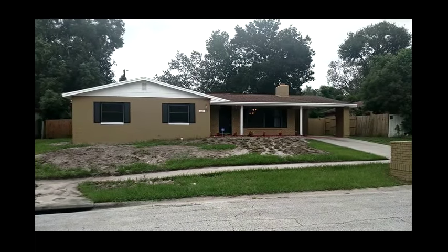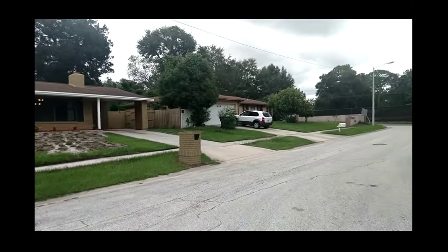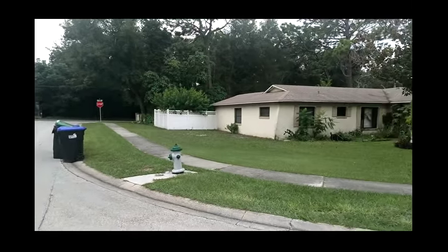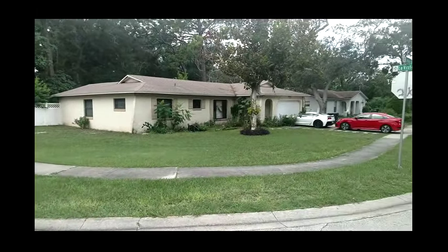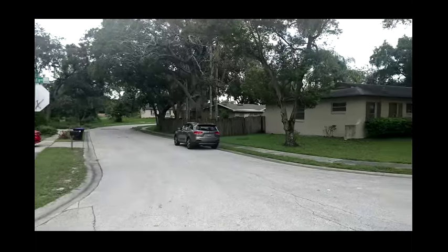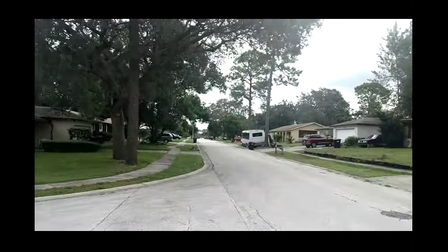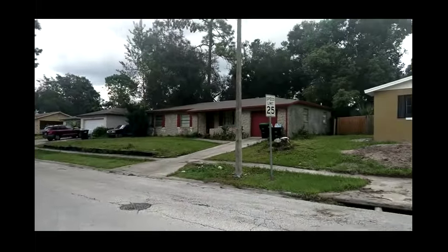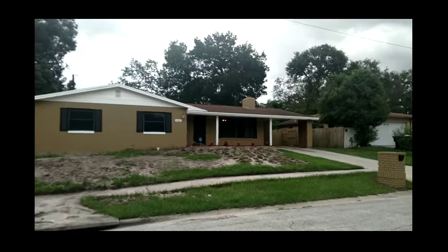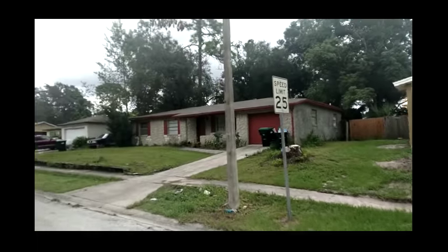Wednesday August 29th 2018 and we are at 4425 La Vista Drive, Orlando Florida 32808 — that's L-A space Vista. I am top Orlando Realtor Scott Garrison with REMAX Town & Country. If you're looking for a home here in West Orlando or a top REMAX agent, call me.